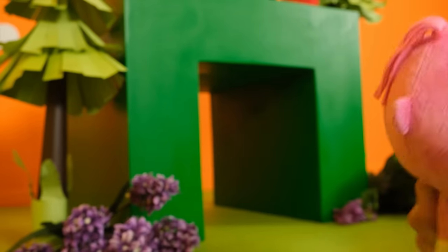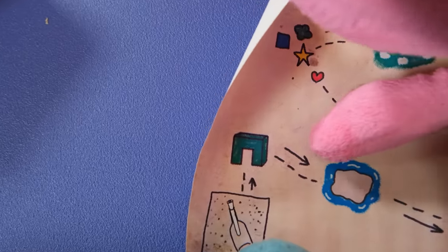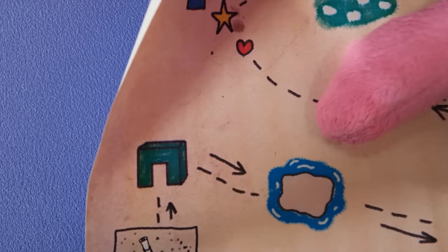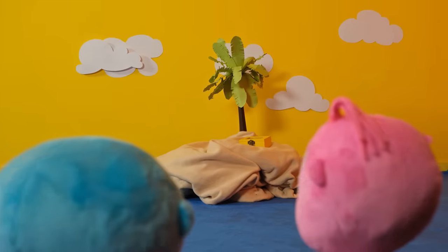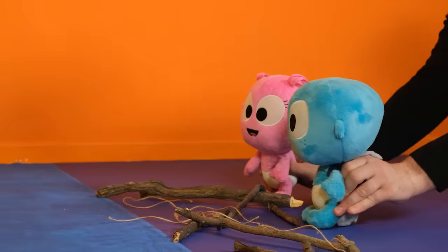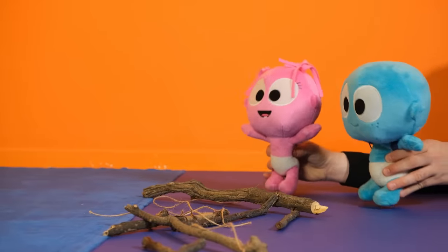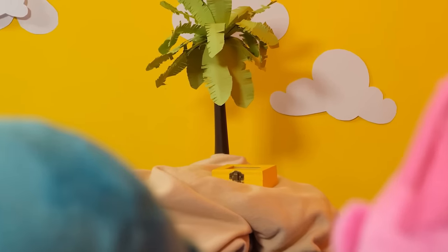Now, what is the next thing you see on the map? It looks like water and something in the middle of it. You found it! Yeah! A lake and an island in the middle of it. There's something on the island. Can you see it? What is it?